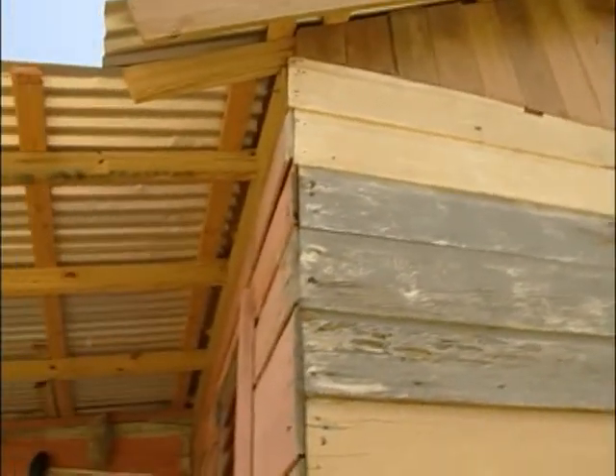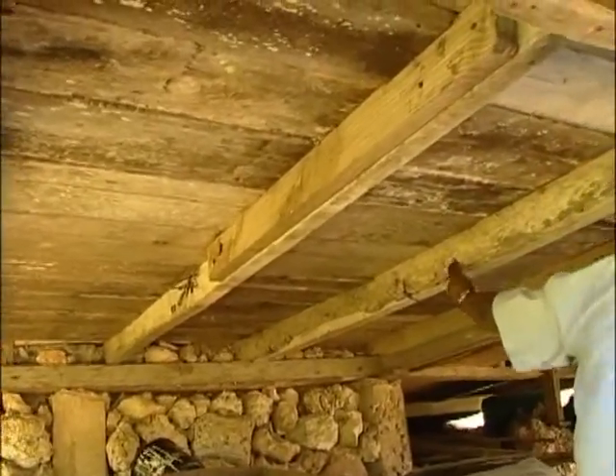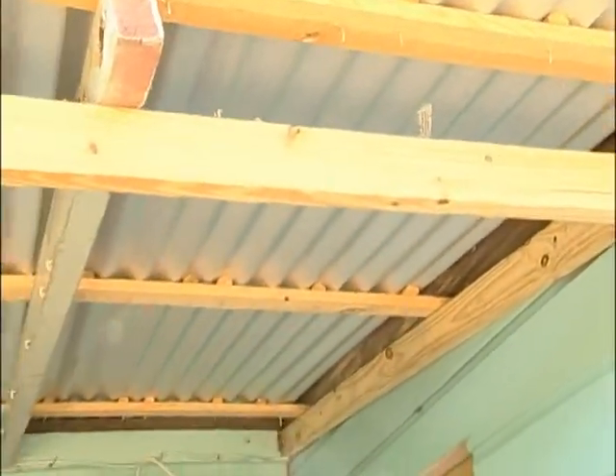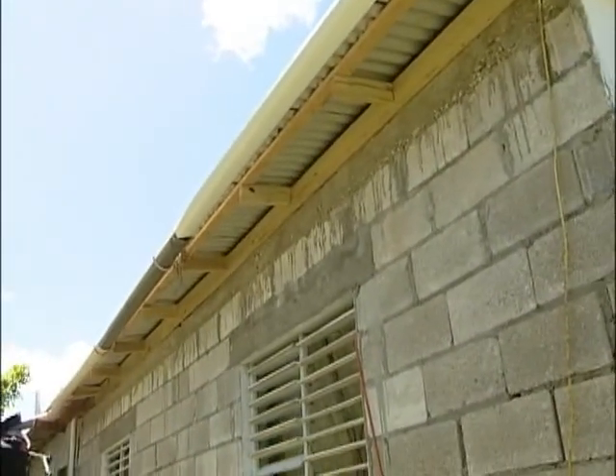The problem was that some of the tradesmen who built the damaged houses did not use the correct procedures. The Harch Trust instructor says there are three simple steps: rafters must be adequately spaced, roofing material must be secured properly, and eave length must be considered — the longer the eave, the more room it gives a hurricane to work with and potentially take off the roof.